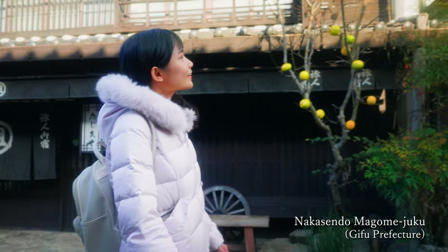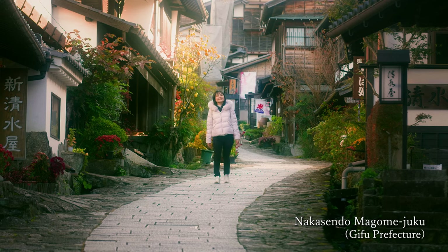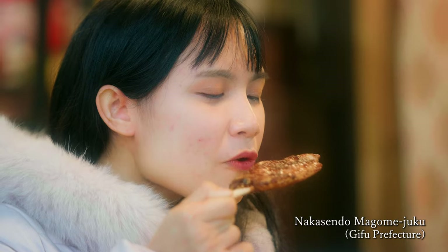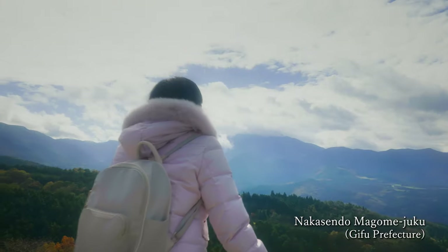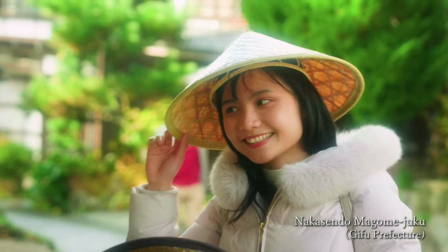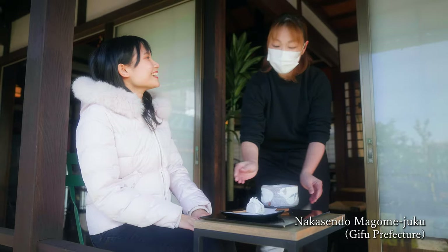My Gifu and Aichi trip began here in Makomejuku, located in the central area of Japan. Makomejuku is a town that once flourished as a post town, and it is now a hugely popular tourist spot. The local sweets were so tasty!